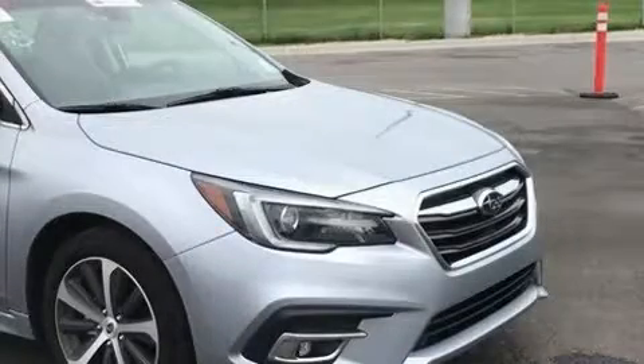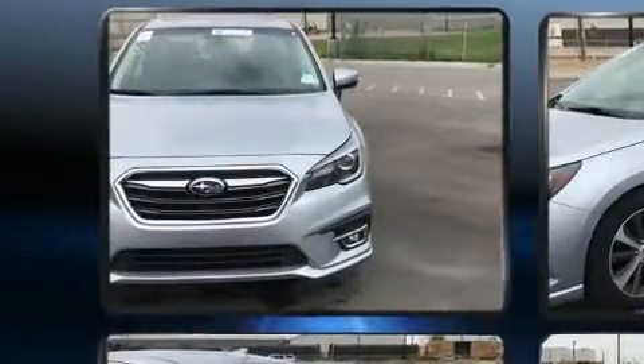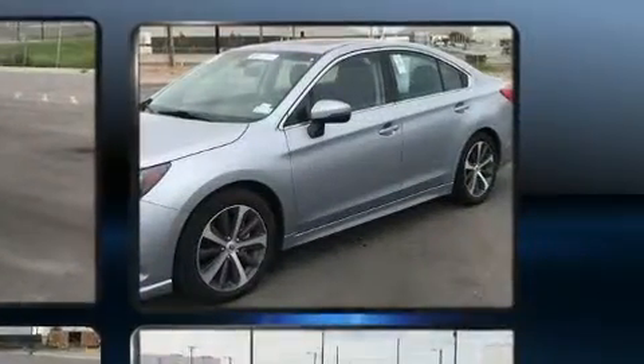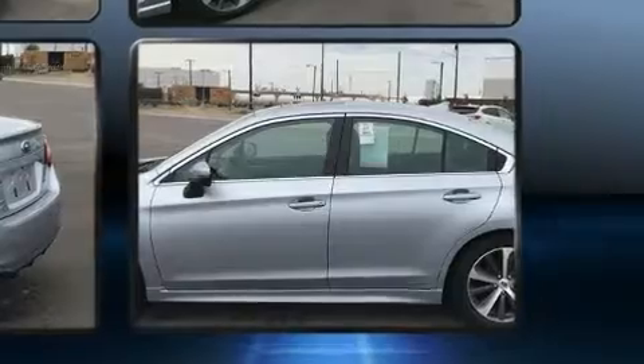You can expect a lot from the 2018 Subaru Legacy. Smooth gear shifts are achieved thanks to the 2.5-liter four-cylinder engine, and all-wheel drive keeps this model firmly attached to the road surface. A wealth of standard features means that you no longer have to sacrifice.